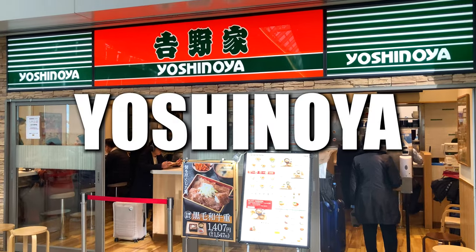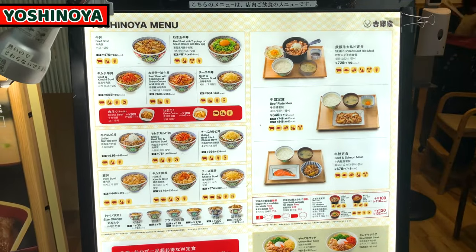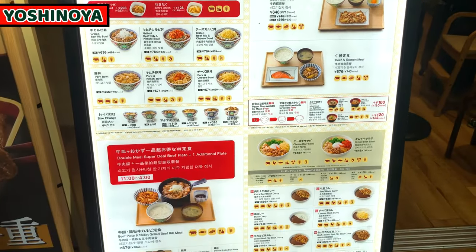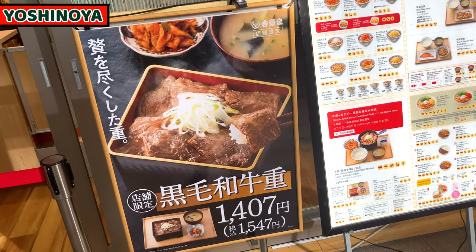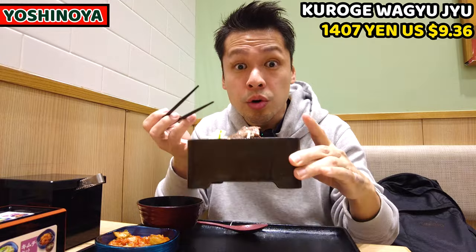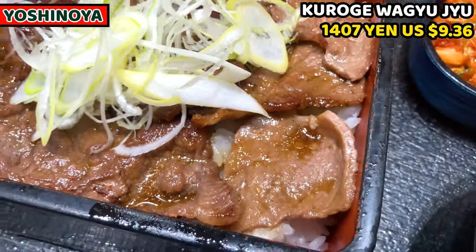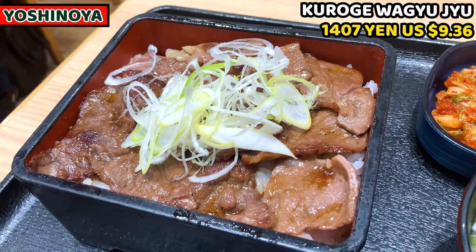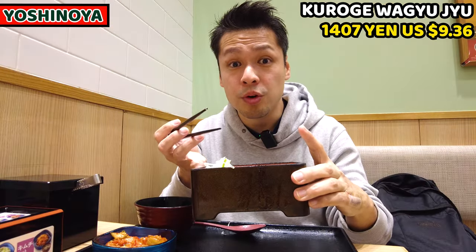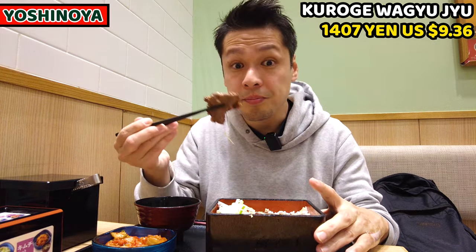The first shop I'd like to share is Yoshinoya. It's a very famous gyudon — simmered beef rice bowl chain. We can have a very special rice bowl only at Haneda airport, which is Kurogi Wagyu beef over rice. Yoshinoya normally offers very casual gyudon, which is a very famous dish in Japan, but we can have Kurogi Wagyu meat only at Haneda airport Terminal 3. So let's have it. Itadakimasu.